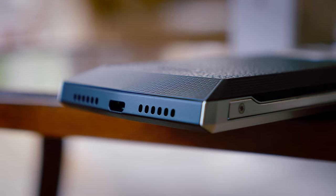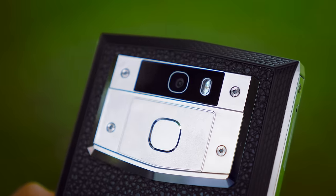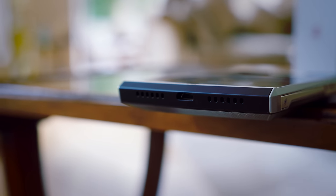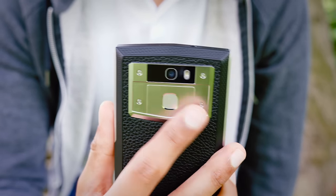On the other hand, the fingerprint scanner was a nice surprise. It was really fast to get into the phone when using it. The only thing is they seem to have overlooked how thick the phone is — almost by default it becomes a little bit of a stretch to reach it. But if you've got big hands, it's a really good fingerprint sensor.